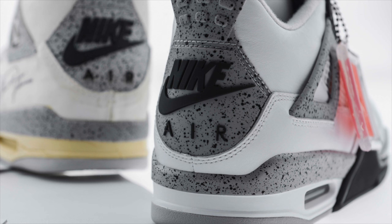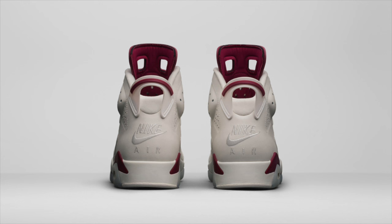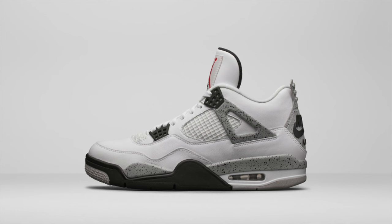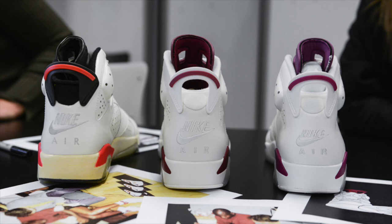Jordan Brand officially unveiled the new evolution of the remastered Jordan Retro. Following the Jordan 3 Retro 88, Nike Air returns to Jordan Retro's beginnings with this weekend's release of the Maroon Jordan 6 Retro, along with the confirmed release of the White Cement Jordan 4 Retro next February. A potential black metallic Jordan 5 was teased but not confirmed. The Maroon 6 releases this Saturday, December 5th, for a retail price of $220.